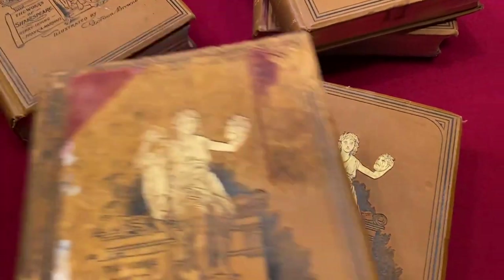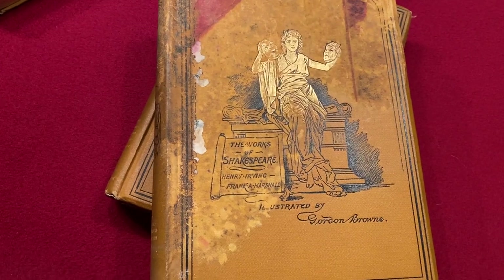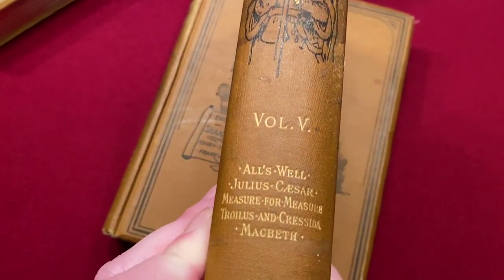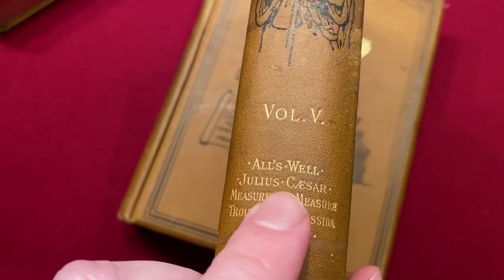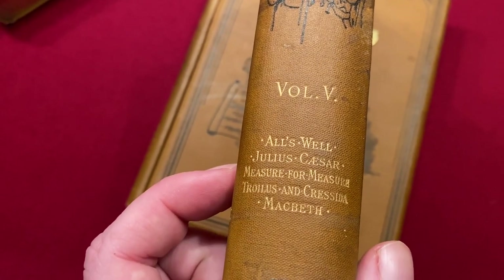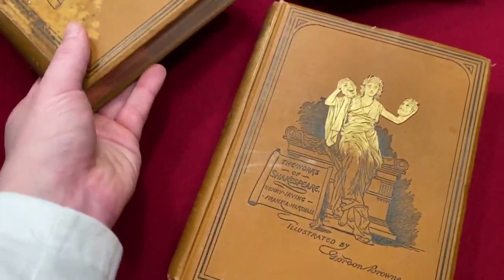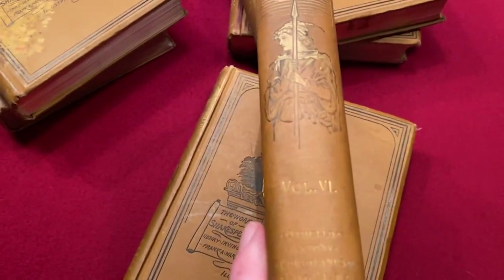Let's check out the fifth volume. That is quite damaged — damaged by water; it very much does look its age. That has All's Well That Ends Well, Julius Caesar, Measure for Measure, Troilus and Cressida, and Macbeth. Volume five has the dark tragedy of Macbeth, the Scottish play.